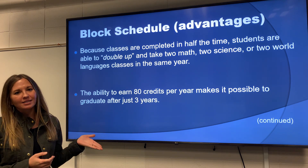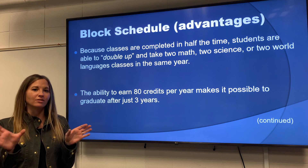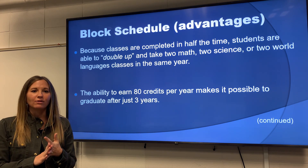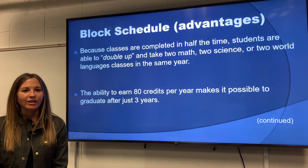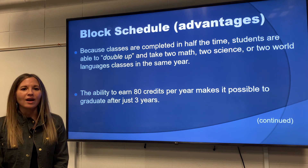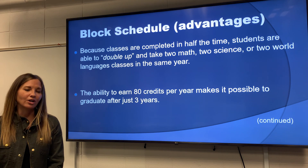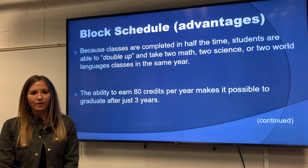If you remember from the last slide, that student must have really liked science because they had Biology and Earth System Science in the same year. You can do that with math, you can do that with foreign language. There are different areas that you can double up and advance in throughout your time here at Rocky. Another advantage is that students can earn up to 80 credits in a year, and so that makes it possible to graduate after really just three years, because you need 240 credits to graduate.